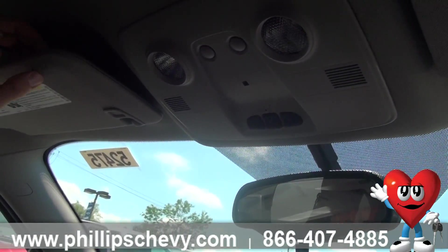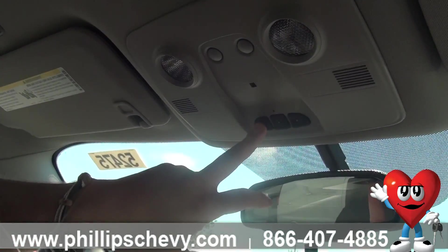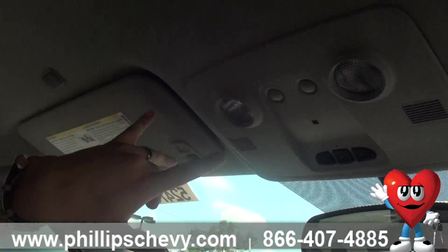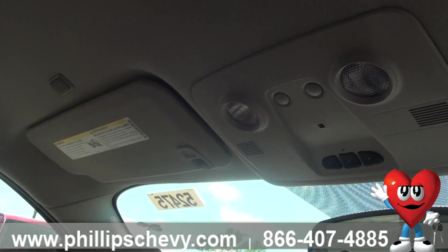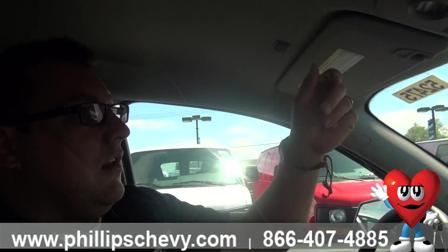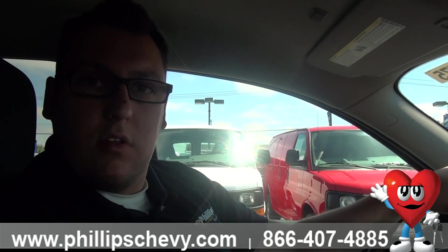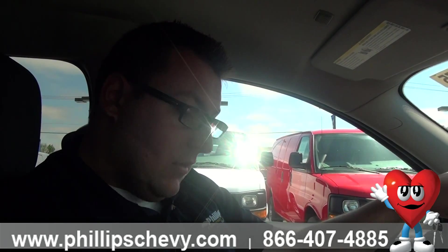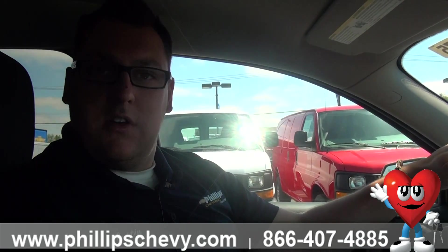There's a ton of storage on this car — a really nice deep well here. My wife actually has a Traverse; she always throws her sunglasses or anything she doesn't want breaking right in that. You've got window lockout right here, which I absolutely love. It keeps the kids from playing with the windows, which parents will appreciate — you can lock them out just like that.